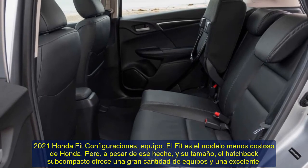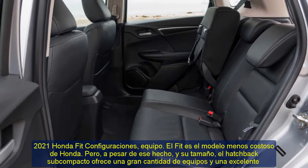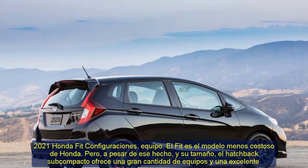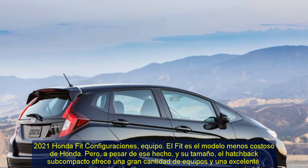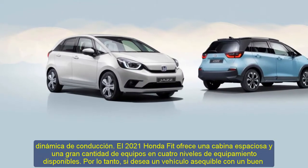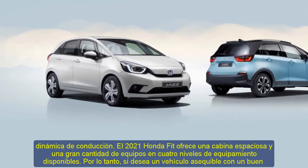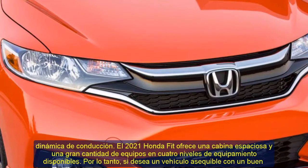2021 Honda Fit Configurations and Equipment. The Fit is Honda's least expensive model, but despite that fact and its size, the subcompact hatchback offers a lot of equipment and excellent driving dynamics. The 2021 Honda Fit provides a roomy cabin and a lot of equipment across four available trim levels.